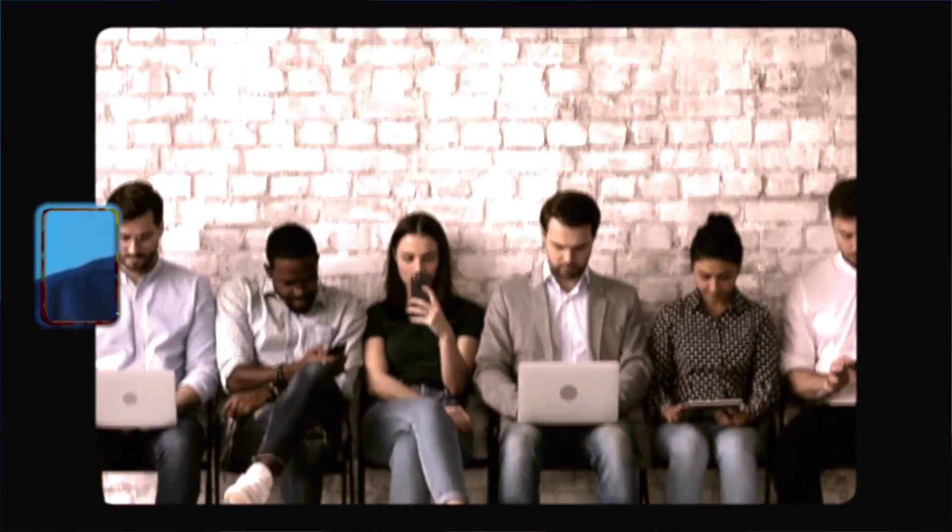Whether you're job hunting or just curious about the behind the scenes of tech recruitment, stick with me till the end and without further ado, let's get into the so what of this video.